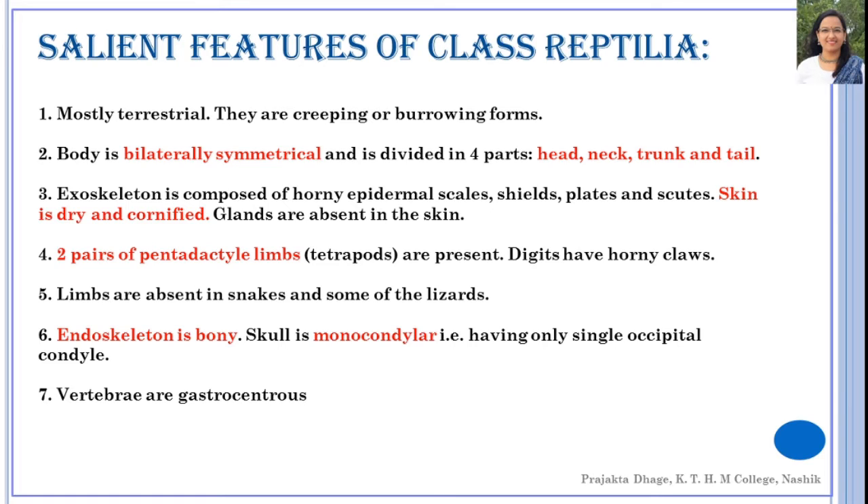These organisms bear an exoskeleton which is very hard, dry, and cornified. It is mostly composed of horny epidermal scales. Scales are present in the case of snakes, while shields and plates are present in the case of tortoises and turtles.